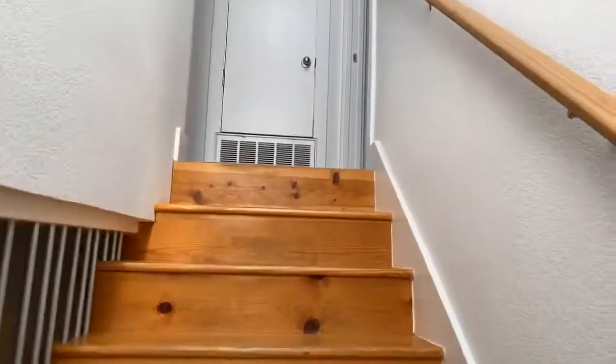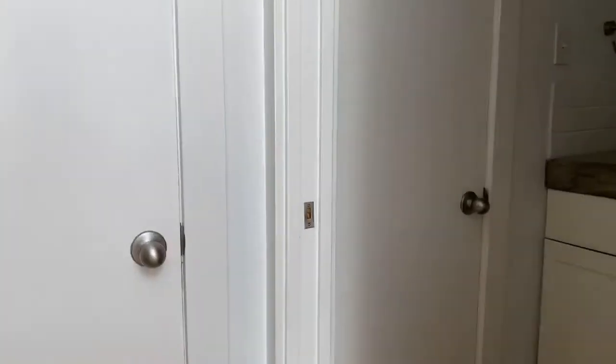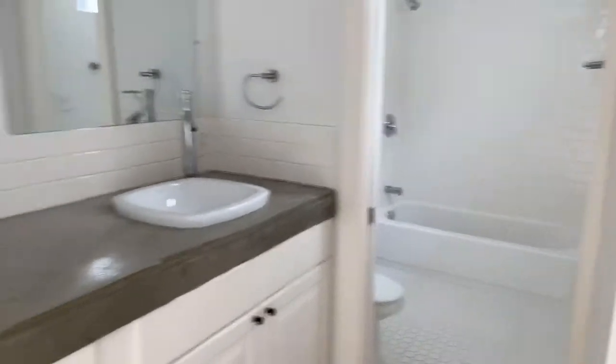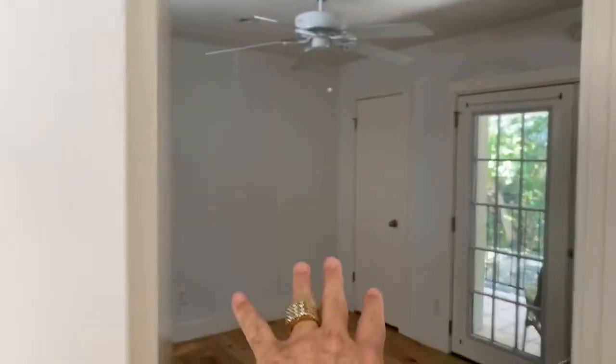Little skylights in the middle here — adds a lot of nice light. Okay, here is our bathroom. Pocket door is nice. Nice size bathroom. Towel closet. Master bedroom right here. Guest bedroom right here.